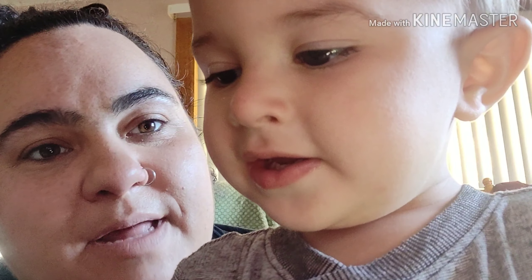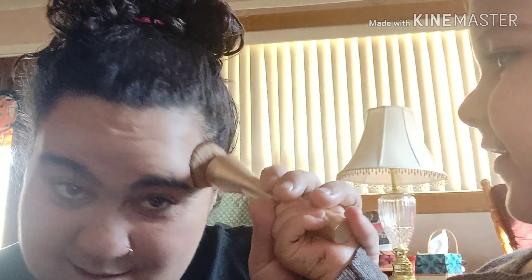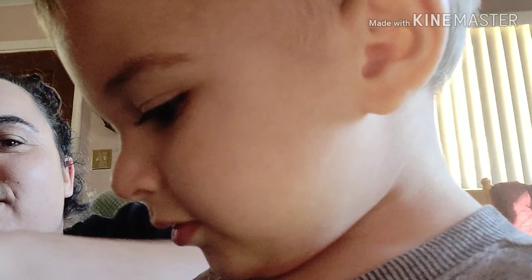Oh, he's going to come over and say hi. Hi. Don't touch the camera. You want to hold the beauty blender? Yeah? You want to do my makeup? Here — take the makeup brush. Go like this. You do it. Not on me, silly. Alright, my turn. Okay, go play with your toys, buddy, so you and Jackie can finish the makeup.